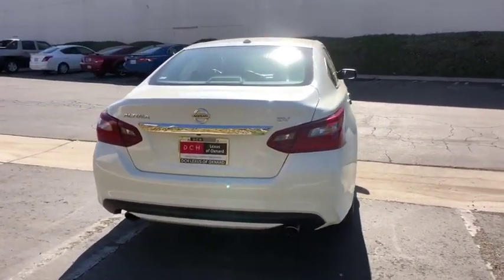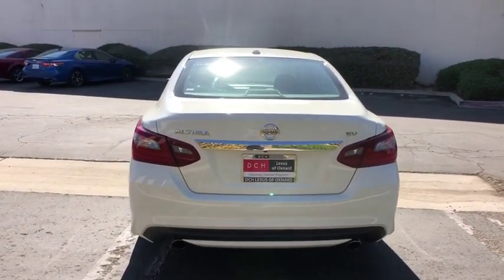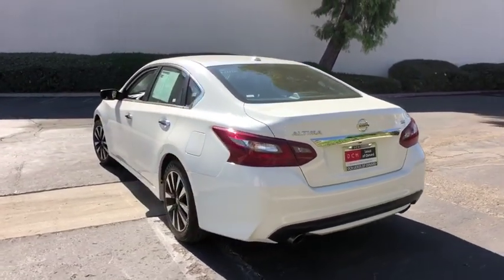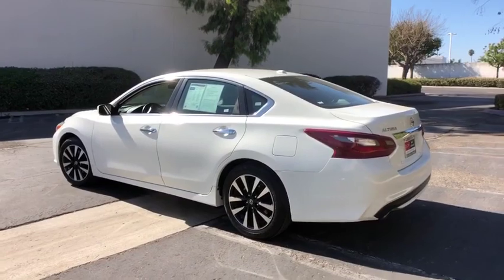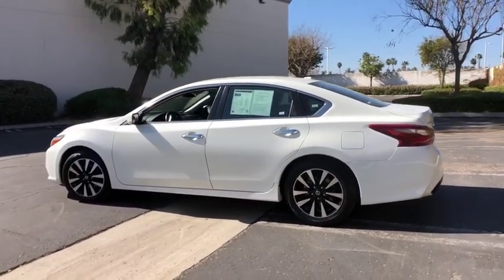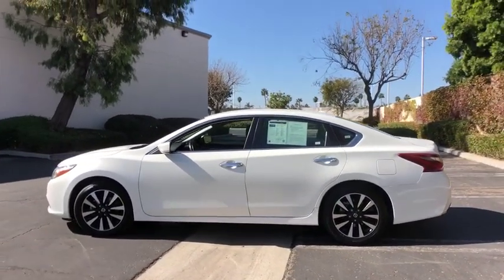This vehicle has less than 45,000 miles. Here are some of this vehicle's great options: traction control, dual airbags, alloy wheels, power steering, four-wheel disc brakes, center armrest.